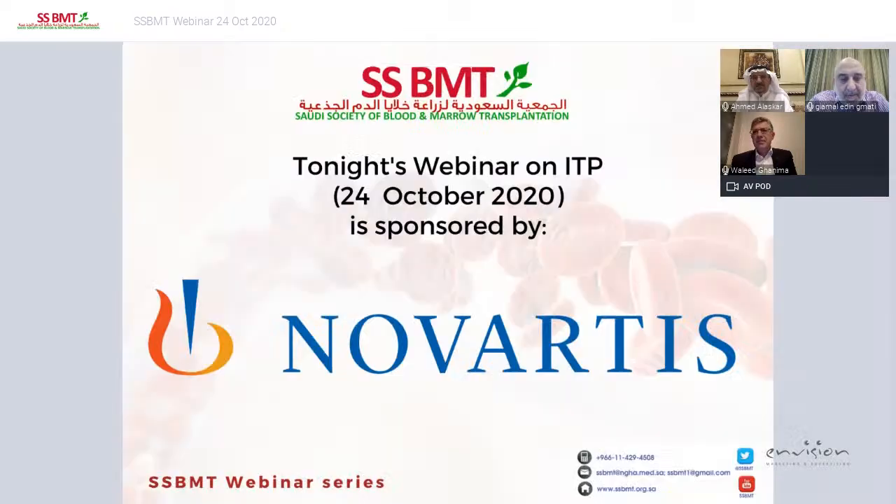Our topic tonight will be on the management of dementia in Tasmania — but first I would like to thank the Saudi Society of Bone and Marrow Transplants for organizing this session tonight, and also I would like to thank the sponsors of this event, Novartis Pharmaceutical, for sponsoring the event.